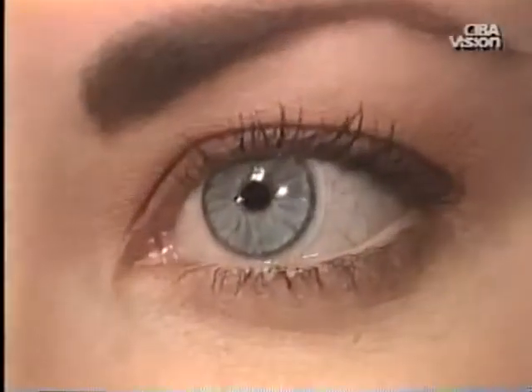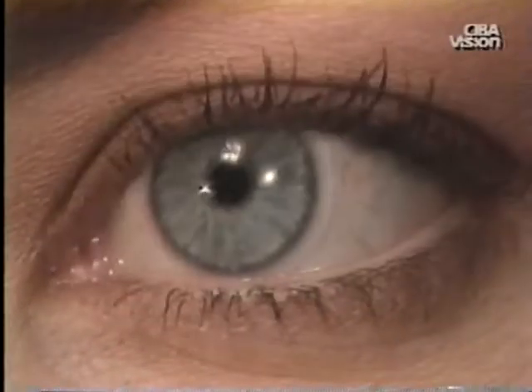Contact lenses are safe medical devices, but several common misconceptions about them should be explained. One misconception is that a contact lens can get lost behind the eye. This is not possible since the lining of the eyelids folds over to form a pocket which traps the lens.